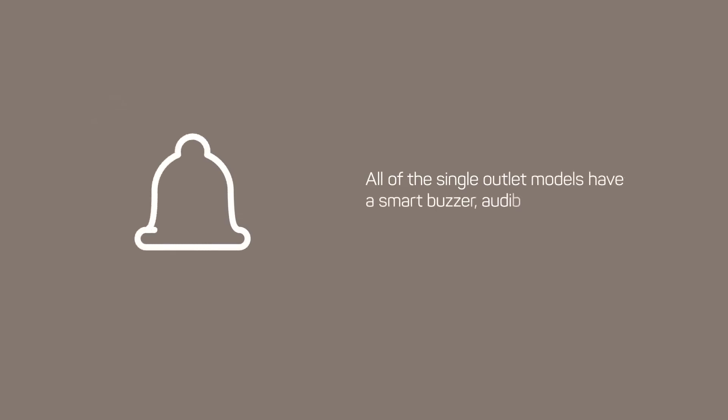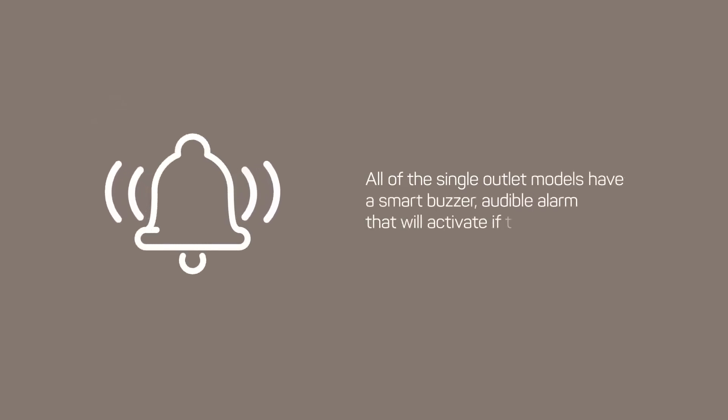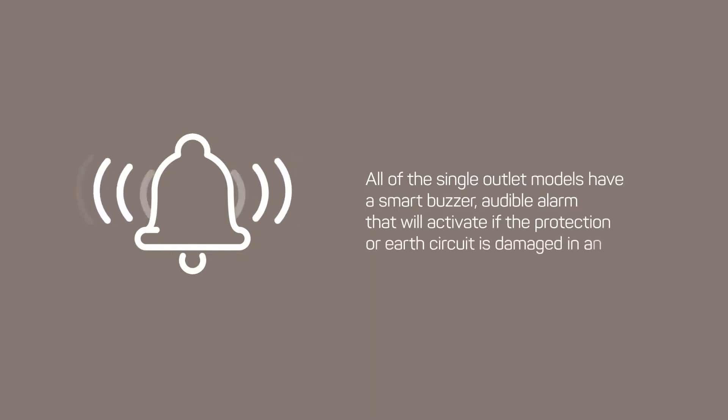All of the single outlet models have a smart buzzer audible alarm that will activate if the protection or earth circuit is damaged in any way.